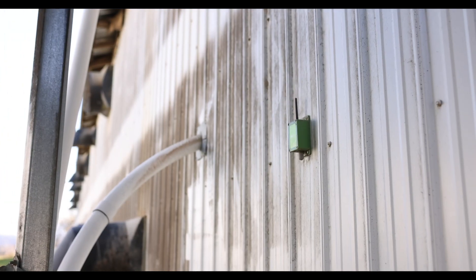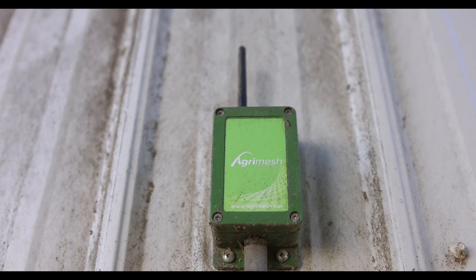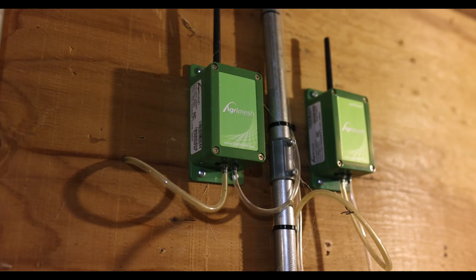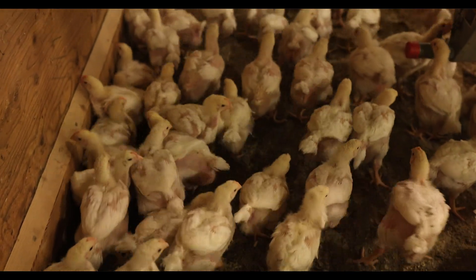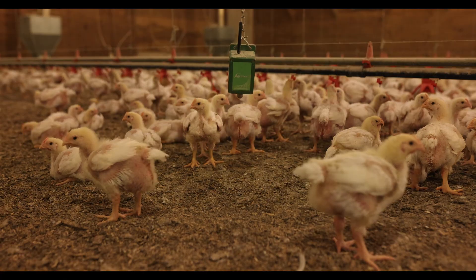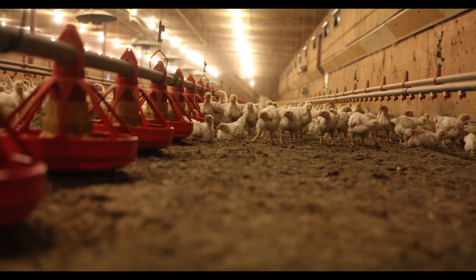When you get AgraMesh, it's a very automated system and it doesn't operate in a traditional sense in that it takes all these factors in your barn — your fans, your inlets, your heat — and it optimizes how those different variables work together.